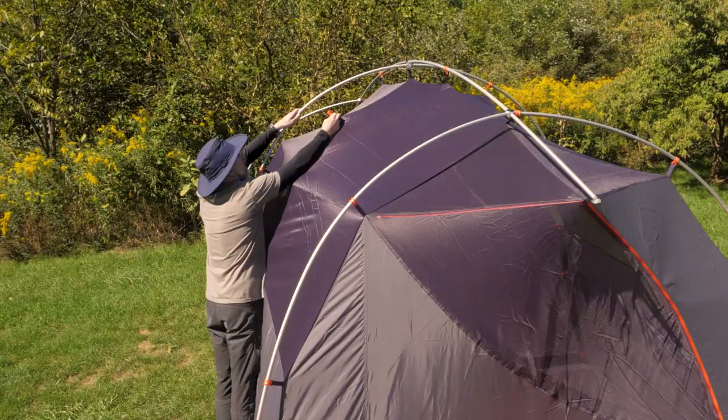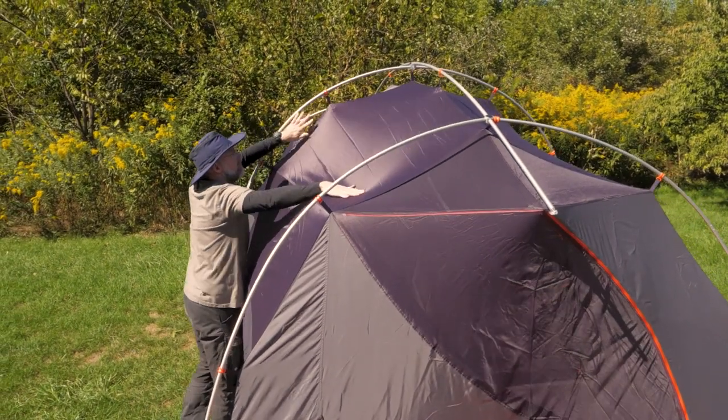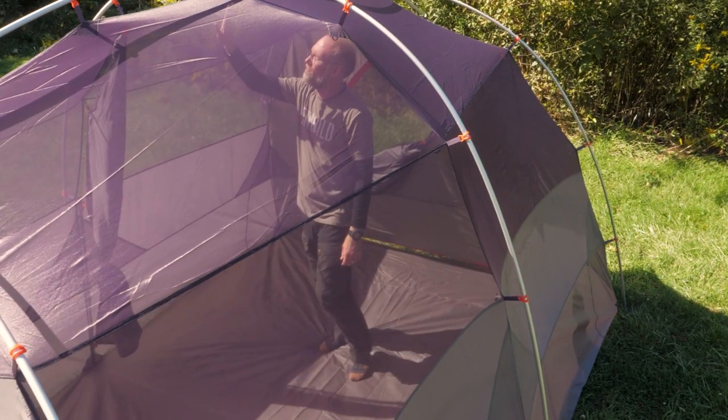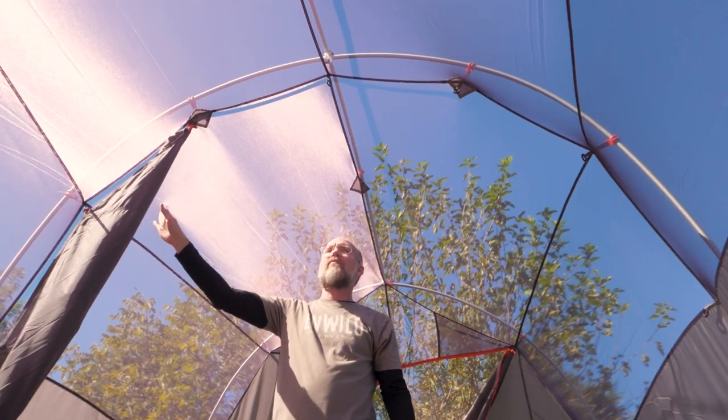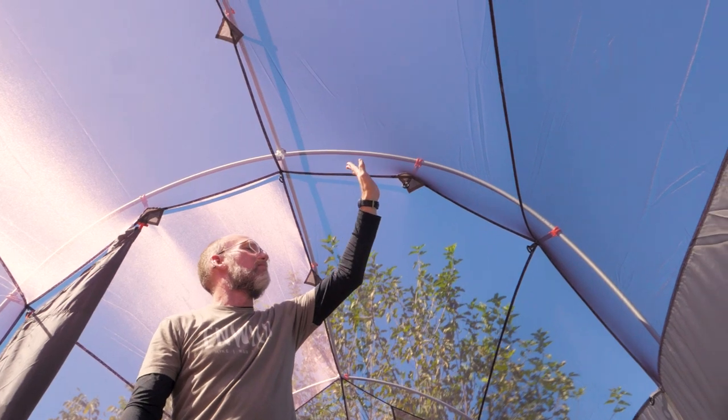Lightweight, color-coded aluminum poles give this big tent freestanding structure. Mesh on the ceiling and side walls helps to ventilate the tent by allowing air to circulate, a feature you'll appreciate when there are lots of residents inside.